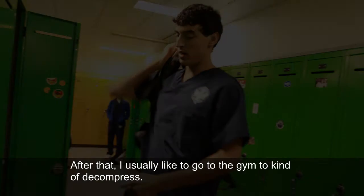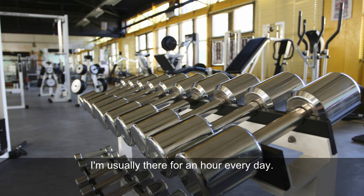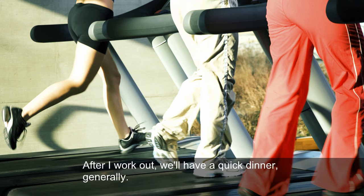After that, I usually like to go to the gym to kind of decompress. I'm usually there for an hour every day. You try and mix up both weightlifting and cardio, just so you stay healthy, because you're sitting all day long.